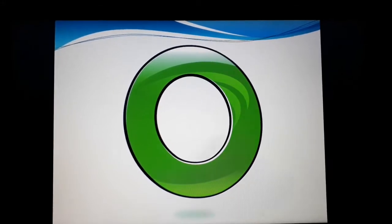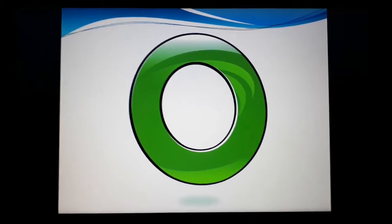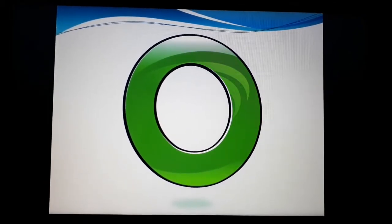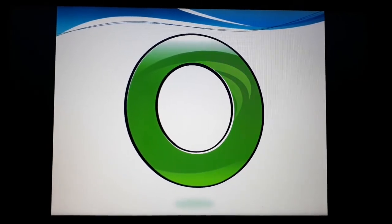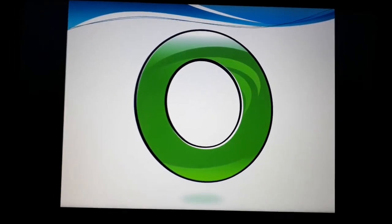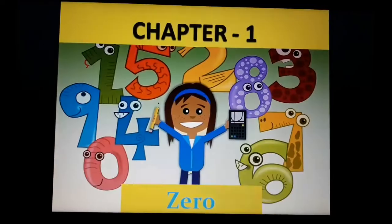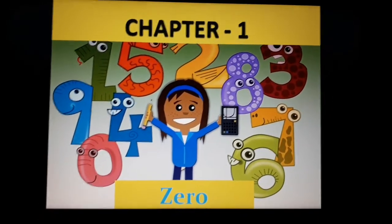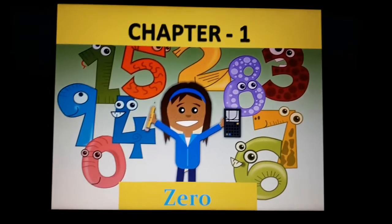All of you have studied numbers. You all have studied forward counting and backward counting. Then you have studied addition and subtraction on the number line. But have you seen that before 1 — before starting 1 — we have one more number. There is another number. Correct. That number is zero. What is your number? Zero. So today in this chapter we will study about zero.